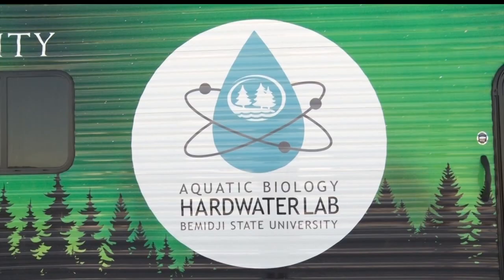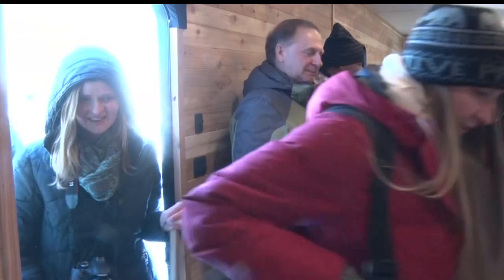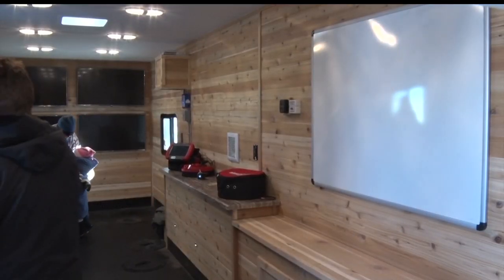Check out Bemidji State University's new aquatic biology hardwater lab. The Glacier Fish House was custom-designed by the school's biology department. It comes with a hydraulic lift, monitors, different spearing holes, and much more.